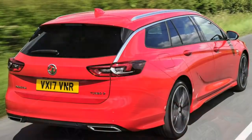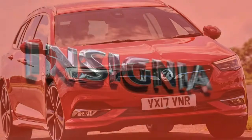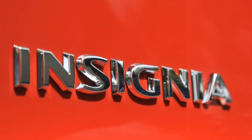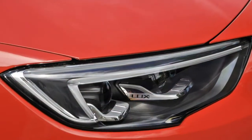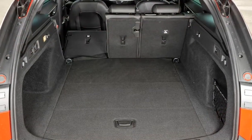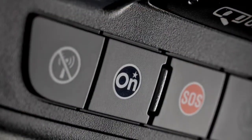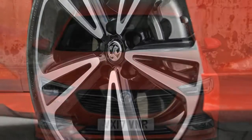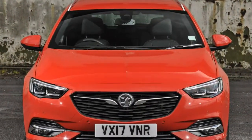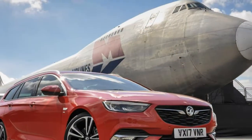And yet it doesn't quite feel as powerful as the 165 horsepower suggests, and we'd question how well the engine would perform if the vehicle were full of passengers — take a test drive if you're uncertain. The most powerful petrol engine in the range is the 260-horsepower 2.0-litre turbo 4x4, capable of the 0 to 60mph sprint in 7.1 seconds and a top speed of 152mph. It'll likely be the fastest Insignia Sports Tourer on sale, unless the rumoured VXR model comes to fruition.